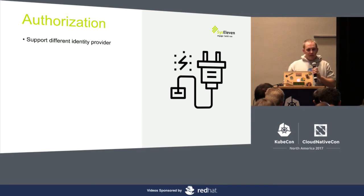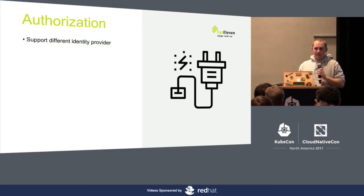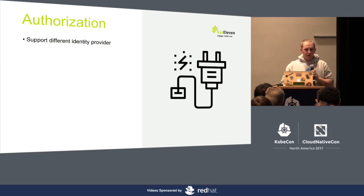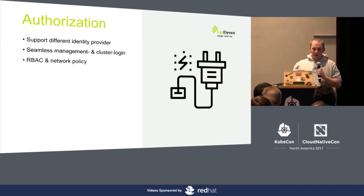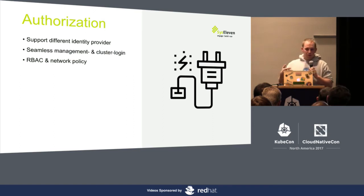We're dealing with quite a lot of cloud providers, but also enterprise customers who want to run hybrid setups, and their authorization and access management is always a challenge. What we support is different identity providers — mainly OAuth or LDAP. You can use Google as a login option, you can use GitHub, or you can provide your own identity provider or active directory and we can integrate it. You can use these users for management. We want seamless management and cluster login — real single sign-on for users who don't need additional accounts on our side.